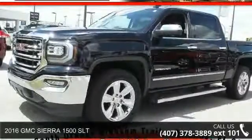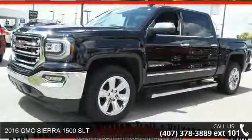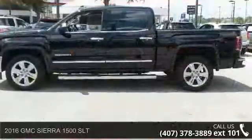Presenting the 2016 GMC Sierra 1500 SLT. This may be the set of wheels you've been looking for.